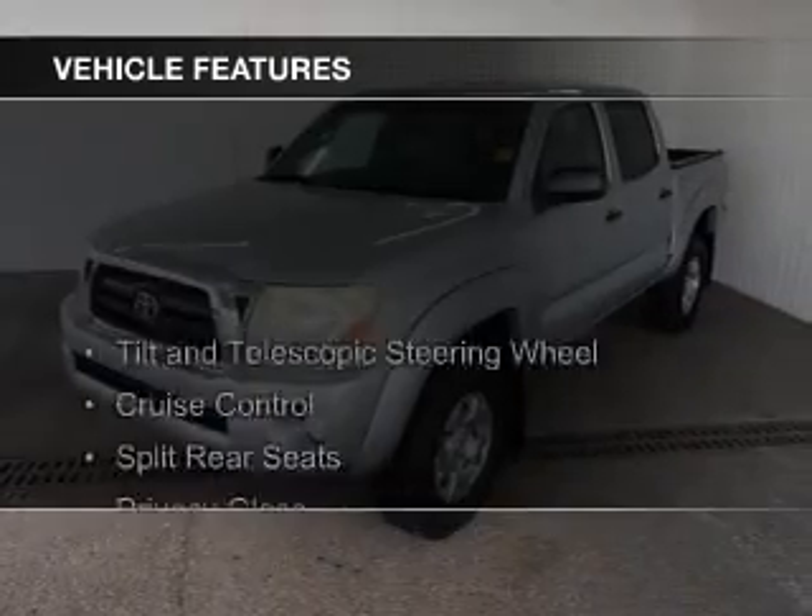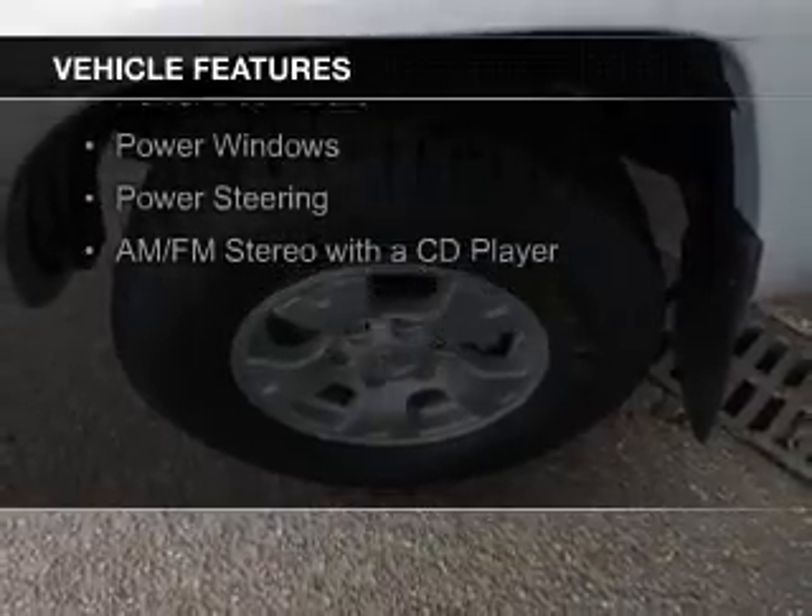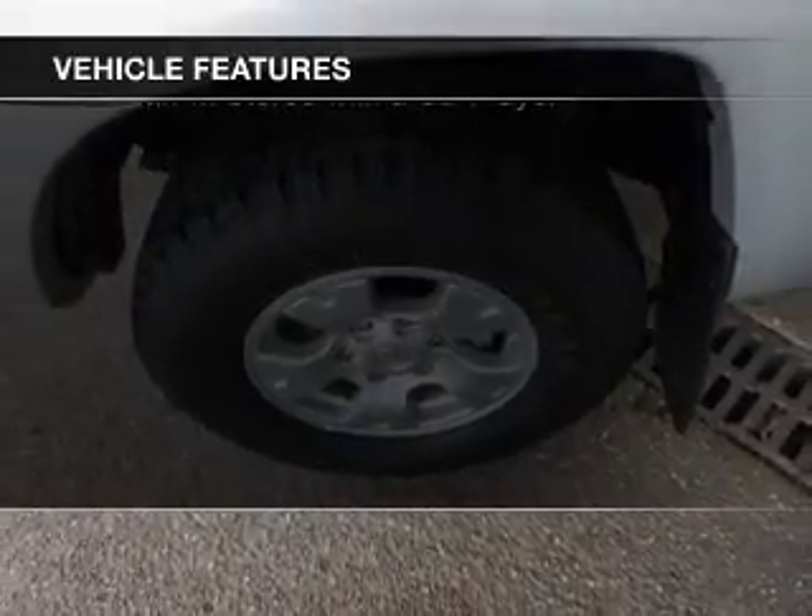The features include a tilt and telescopic steering wheel, cruise control, split rear seats, privacy glass, and air conditioning.